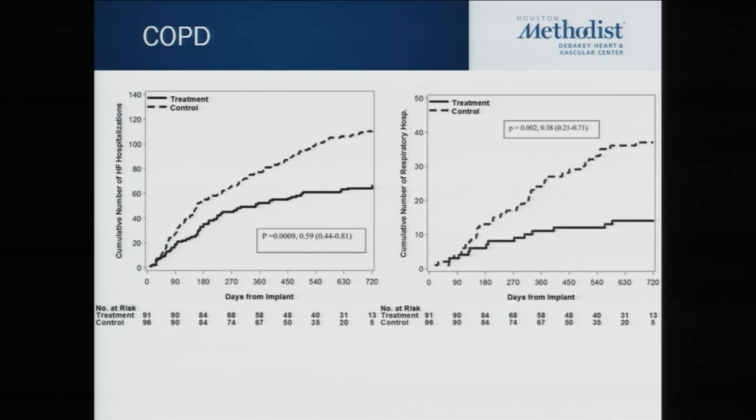A special patient population worth mentioning: COPD patients often return to the hospital and we're not sure why they're short of breath. A subgroup analysis of the CHAMPION trial showed a 41% reduction in heart failure readmissions and a 62% reduction in respiratory admissions in this subgroup.